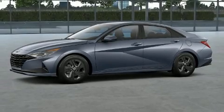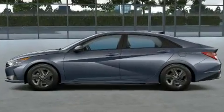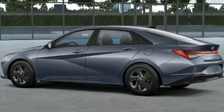Climb inside the 2022 Hyundai Elantra. This four-door, five-passenger sedan provides a satisfying ride for all passengers. Smooth gear shifts are achieved thanks to the efficient four-cylinder engine, providing a spirited yet composed ride and drive.